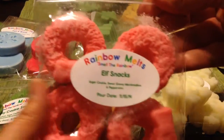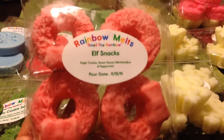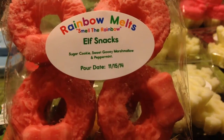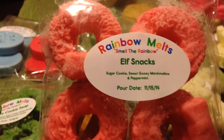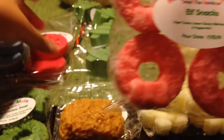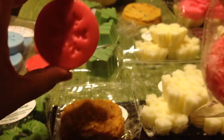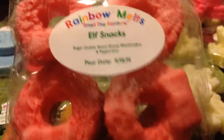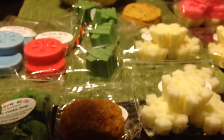I also got a four-pack of wreaths in Elf Snacks, which is the Sugar Cookie, Marshmallow, and Peppermint. I did already talk about this one — it was also in the little snowflake discs from the Black Friday order. So I got that one twice, but I can't keep them all straight. That's okay.